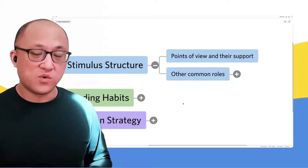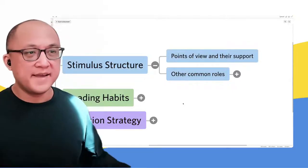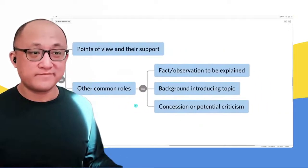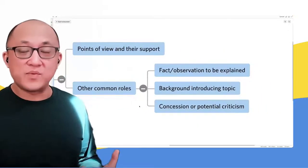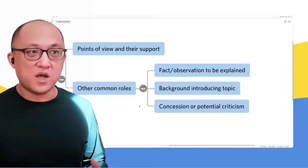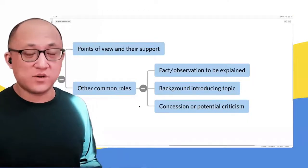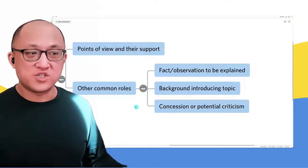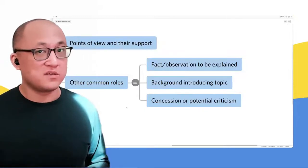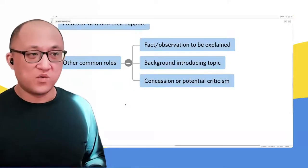Almost as important as the points of view is any support provided for those views — why do those people think what they think? We should also be thinking about other roles. For example, a passage may describe some fact or observation that needs to be explained, like why is Instagram becoming less popular and TikTok becoming more popular. Sometimes the role is just background introducing the topic, and then we get points of view about that topic later on.